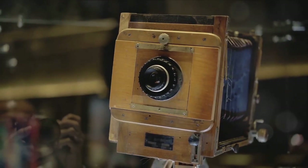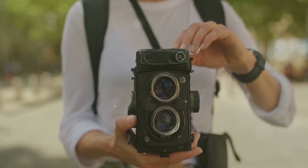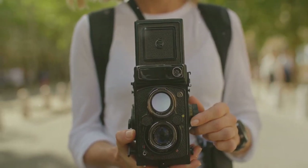Then came along Louis Daguerre, another Frenchman who in 1839 introduced the daguerreotype process. This was a significant leap forward as it reduced exposure times dramatically and produced clearer images.